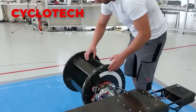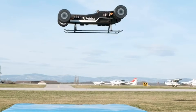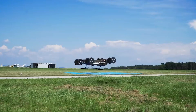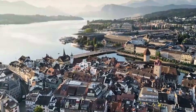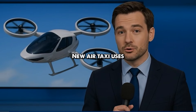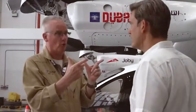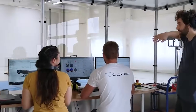Cyclotech has already introduced concepts for a four-seat air taxi that uses four cyclo-rotor units, each built into a compact 1.2m frame. The aircraft is expected to fly for about 40 minutes at a range of 85km and cruise at 150km per hour. These numbers highlight how far the technology has come and show why interest is growing rapidly.